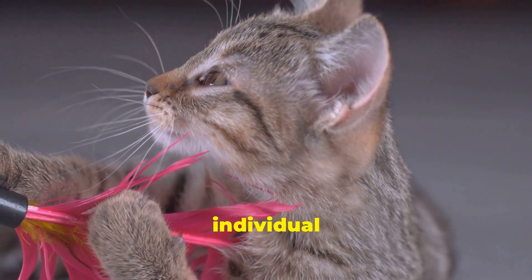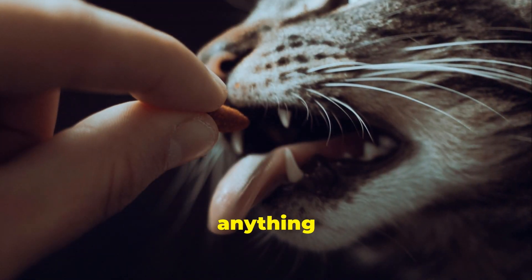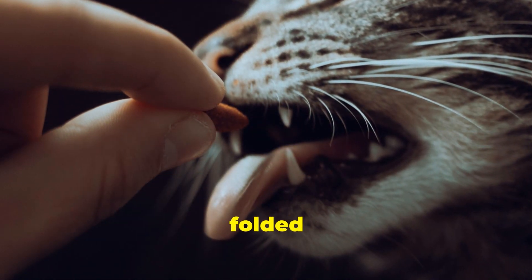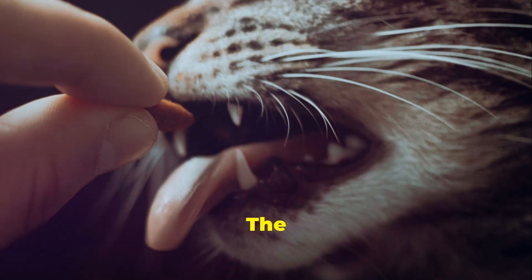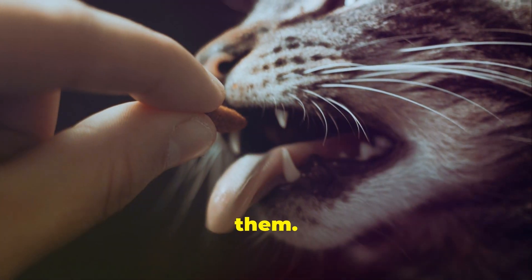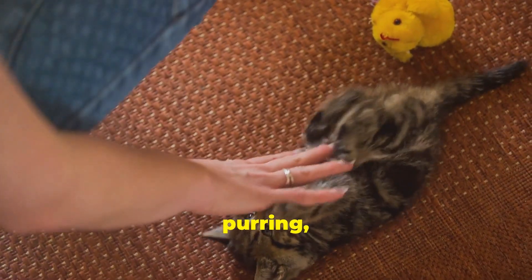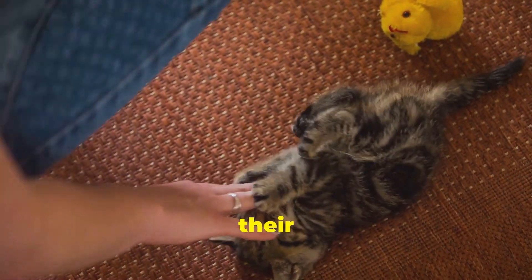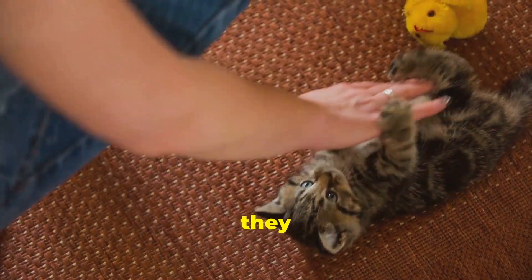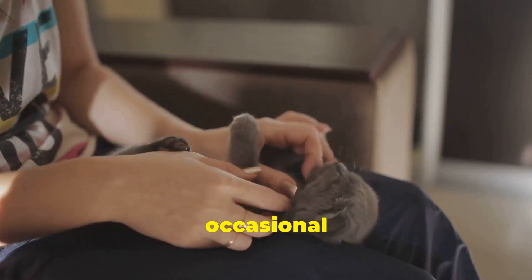Every cat is unique — a quirky individual with their own preferences and quirks. Just like some humans are huggers while others prefer a simple handshake, cats have their own kneading styles and preferences. Some cats are happy to knead on anything soft and inviting, from your lap to a pile of freshly folded laundry. Others are more reserved, saving their kneading for special occasions and trusted companions. The key is to pay attention to your cat's cues and learn what's normal for them — how often do they knead, what surfaces do they prefer, and do they purr, drool, or gently bite while kneading? By becoming a student of your cat's behavior, you'll better understand their needs.